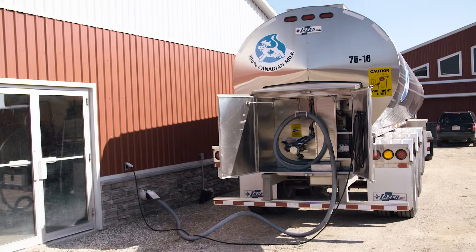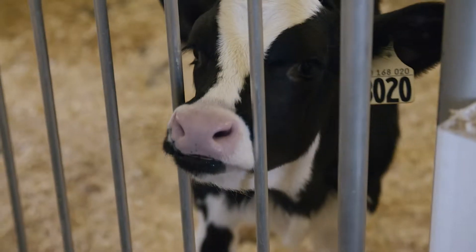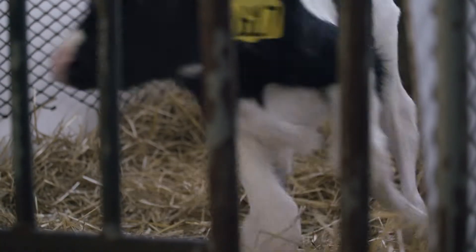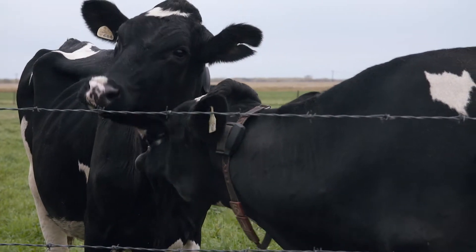Accelerated calf growth is the foundation for improved milk yields over a lifetime. Science shows how we can use cholesterol and early feeding programs to set the metabolism of the future lactating cows, boosting their lifetime health and productivity.